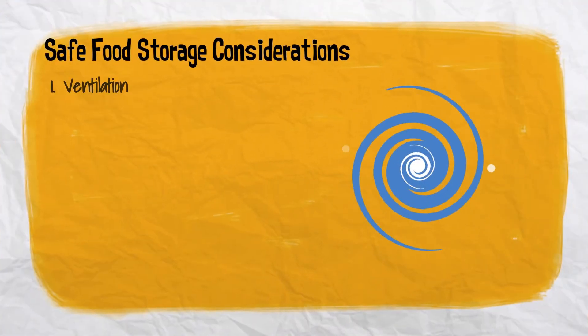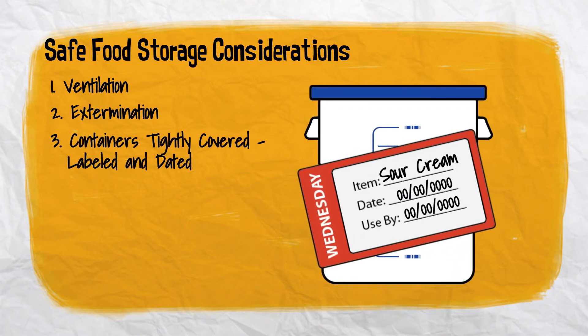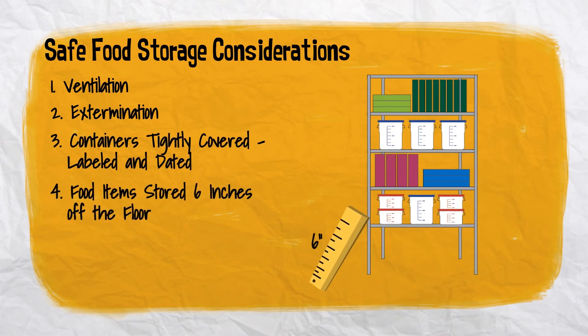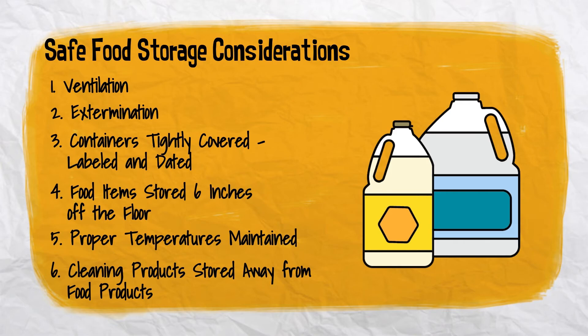Considerations include ventilation, extermination, containers tightly covered, labeled and dated, food items stored 6 inches off the floor, proper temperatures maintained, and cleaning products stored away from food products.